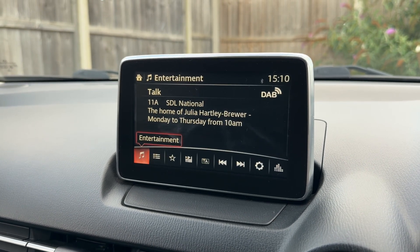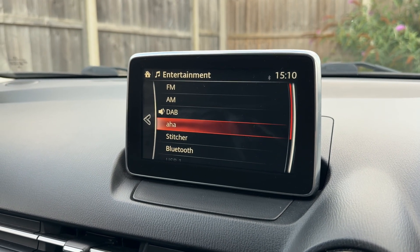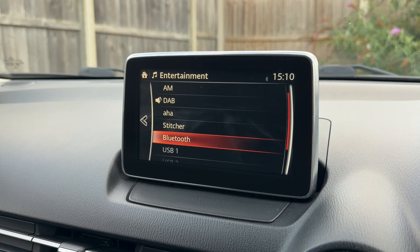We have our entertainment menu — FM, AM, and DAB radio, a couple of Mazda-friendly apps, Bluetooth audio, and two USB inputs. If you plug devices into either or both of those, they will be accessible from here.